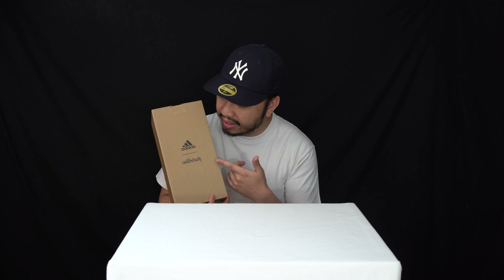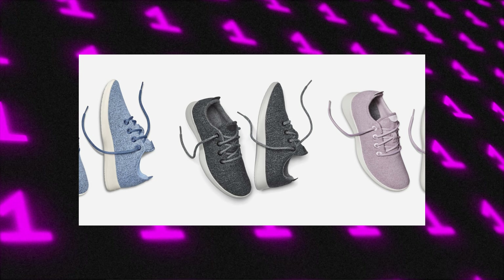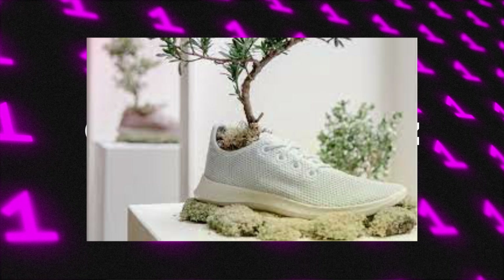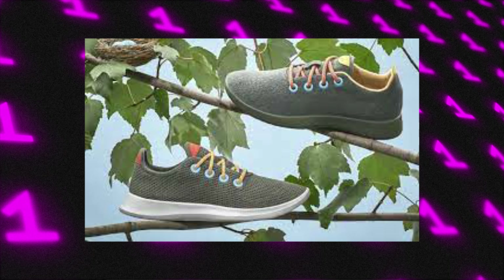This is the Adidas and Allbirds collaboration. I don't really need to explain who Adidas are — they're probably one of the biggest sporting brands made. But Allbirds are a shoe manufacturing company; I've known them as a sustainable sneaker company. They use a lot of recycled materials in the production of their shoes and try to use less petroleum and less waste in order to reduce the carbon footprint and make their sneakers more sustainable.